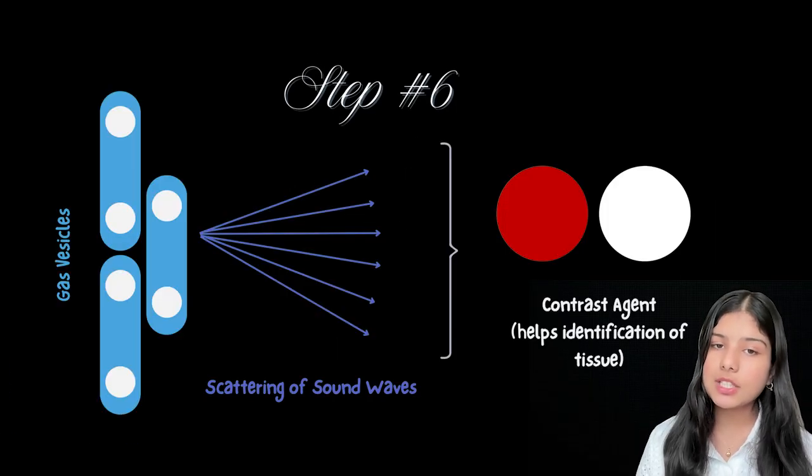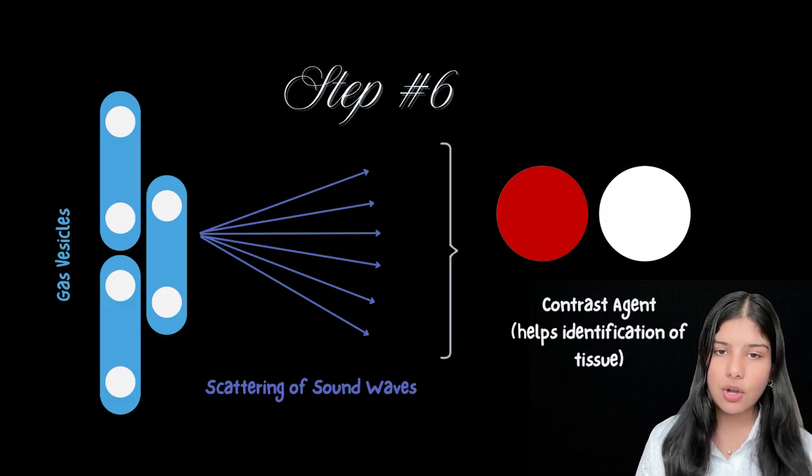Protein nanostructures from aquatic bacteria, known as gas vesicles, scatter sound waves, acting as natural ultrasound contrast agents. This lets doctors watch the tissue form in real time. From endless waiting lists and the risks of illegal transplants, to a future where life-saving tissues are printed inside the body on demand — in-body mobile printing isn't just a dream, it's a breakthrough.